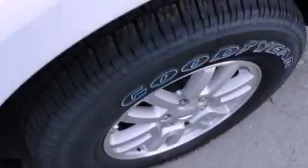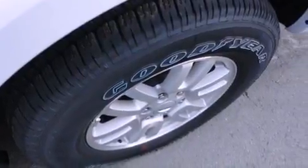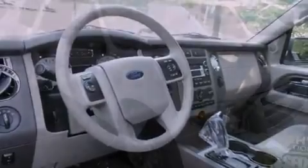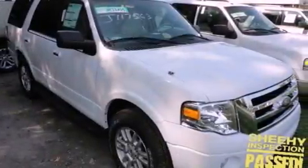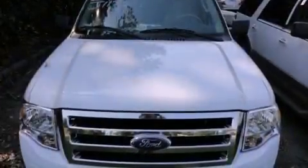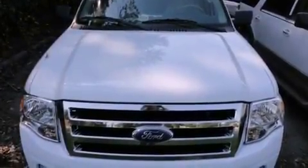Its top features include a power driver's seat, heater vents for rear-seated passengers, cruise control, a premium audio system, a leather-wrapped steering wheel, a double wishbone independent front suspension, running boards, a low tire pressure indicator, heated side-view mirrors, and aluminum wheels.